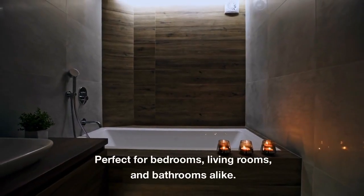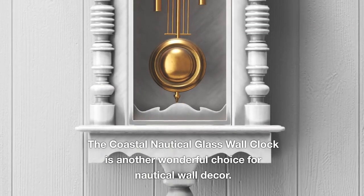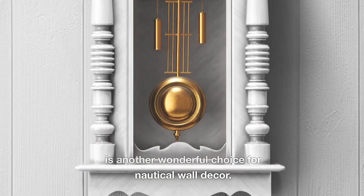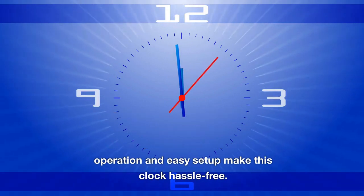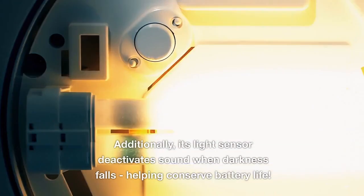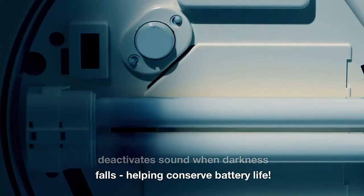Perfect for bedrooms, living rooms, and bathrooms alike. The coastal nautical glass wall clock is another wonderful choice for nautical wall decor, featuring a stunning blue frame that perfectly complements any ocean-themed room. Its silent operation and easy setup make this clock hassle-free, and its light sensor deactivates sound when darkness falls, helping conserve battery life.